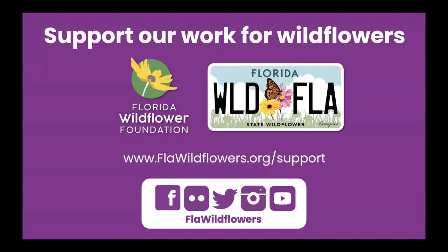Be sure to check out our website. We have resources on planting and growing wildflowers. You can learn more about where to see wildflowers in bloom, learn what upcoming events we have, and more. We're also on social media — you can find us on most platforms at FLA Wildflowers.